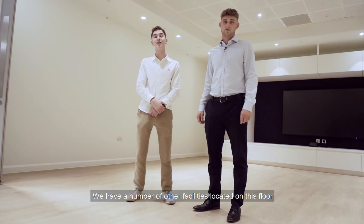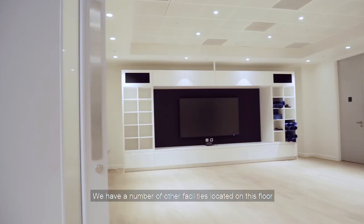And this is our fitness and wellbeing studio where an array of classes will take place throughout the week, for example yoga. We have a number of other facilities located on this floor such as showers and a bike storage unit for those who may want to cycle into work.